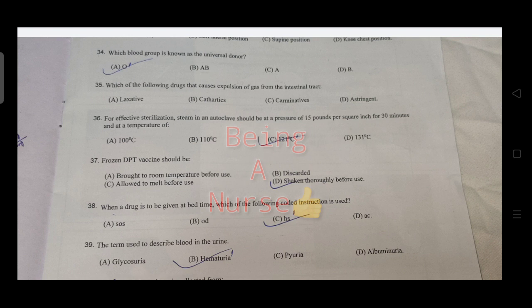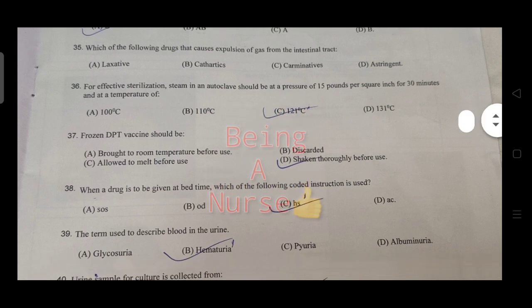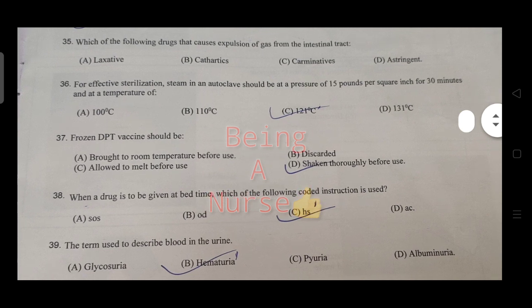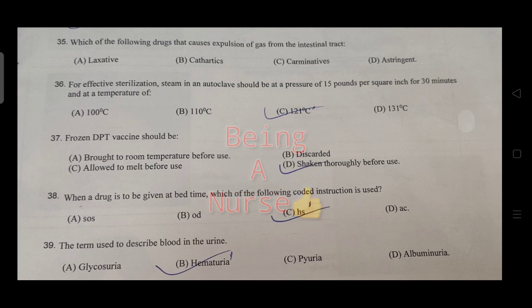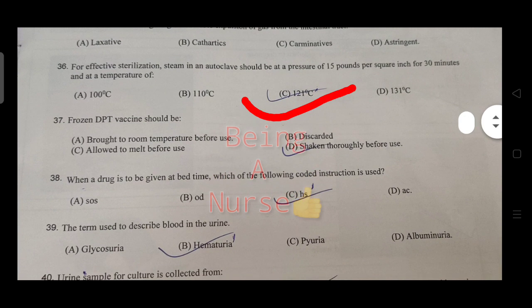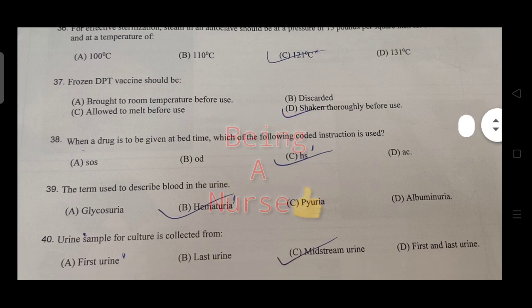Which drug causes expulsion of gas from the intestinal tract? The answer is carminatives. For effective sterilization, steam in autoclave should be at a pressure of 15 pounds per square inch for 15-20 minutes at a temperature of 121 degrees centigrade.